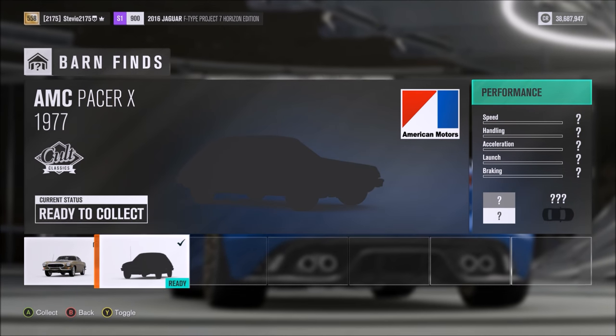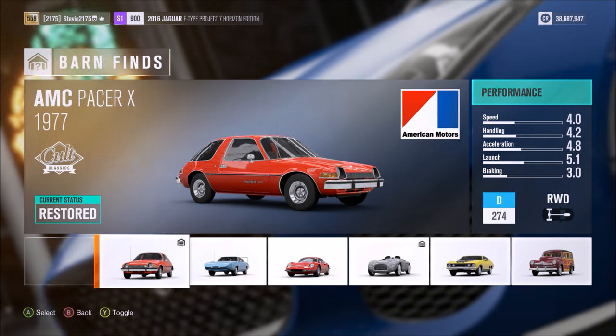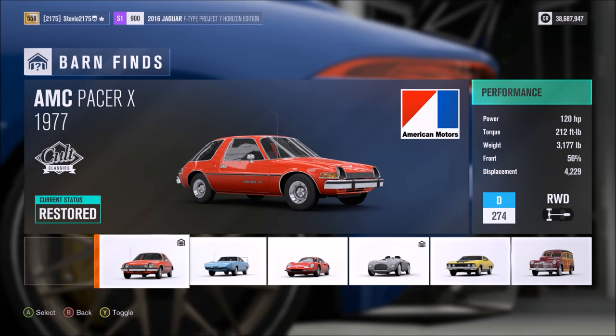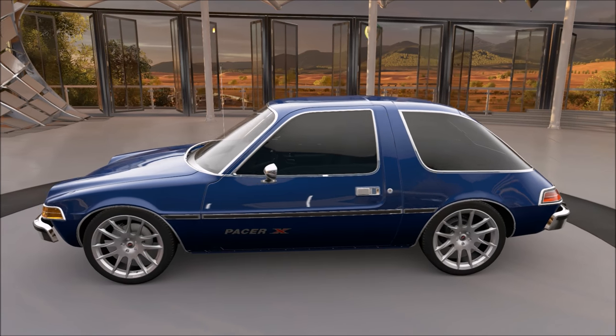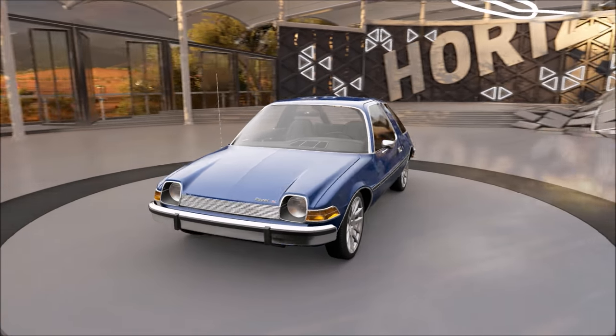Welcome back for some more Forza Horizon 3. Today I'm sharing with you the 19th barn find car, the 1977 AMC Pacer X. I want to show you this car in the Forza Vista, share some free roam gameplay, and obviously talk about this car. But first I'm going to share with you how I customized mine.